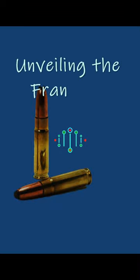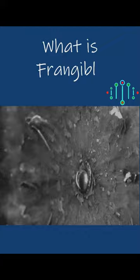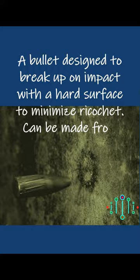Unveiling the Frangible Bullet — a specialty round for specific needs. A frangible bullet is designed to break up on impact with a hard surface to minimize ricochet. It can be made from brass or tungsten dust in epoxy resin, or compressed iron dust.